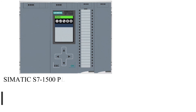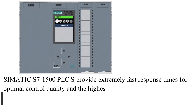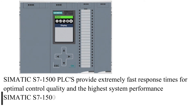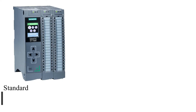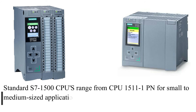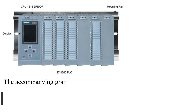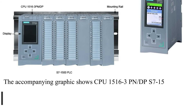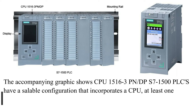SIMATIC S7-1500 PLCs provide extremely fast response times for optimal control quality and the highest system performance. SIMATIC S7-1500 CPUs are available in standard and fail-safe versions. Standard S7-1500 CPUs range from CPU-1511-1PN for small to medium-sized applications to CPU-1518-4PN-DP for the most demanding requirements.